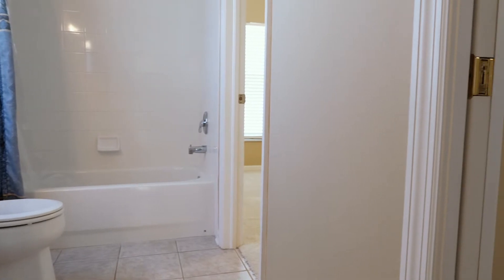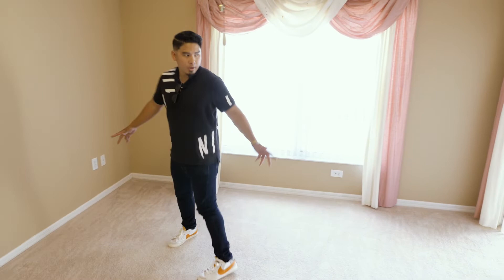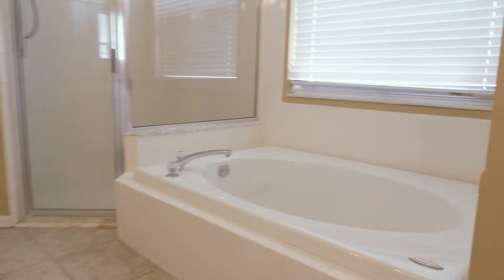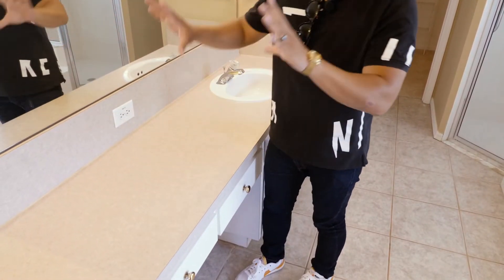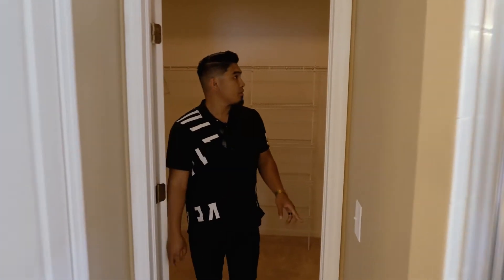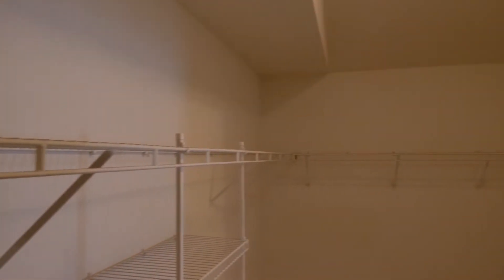Making our way to the master bedroom — it's a pretty sizable room. We have a sliding door that leads to the pool area, which is a must for any pool home. The master bath features a full stand-up shower, garden tub, double sink, and a vanity area. We also have a sizable linen closet and a huge walk-in closet. There's definitely a lot to work with here.